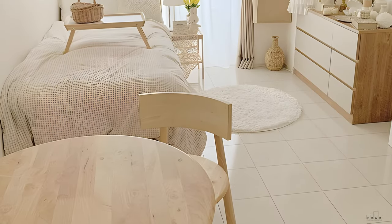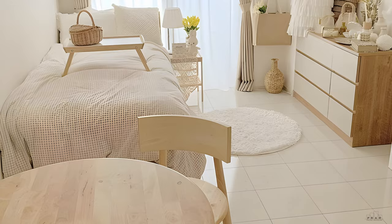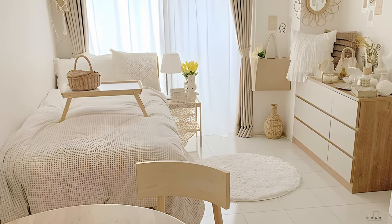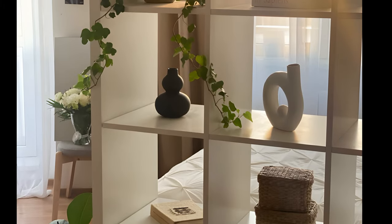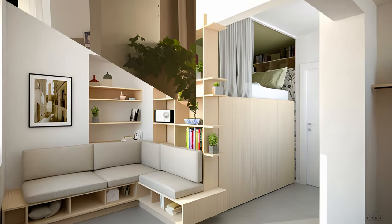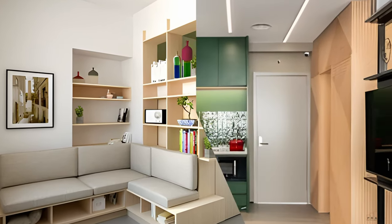Ideally, you should create separate zones in your small studio — one for living or dining and another for sleeping. This will give the illusion of a one-bedroom apartment. There are many ways to divide the space, such as using dividing bookshelves, loft beds, or getting creative with color and textiles.